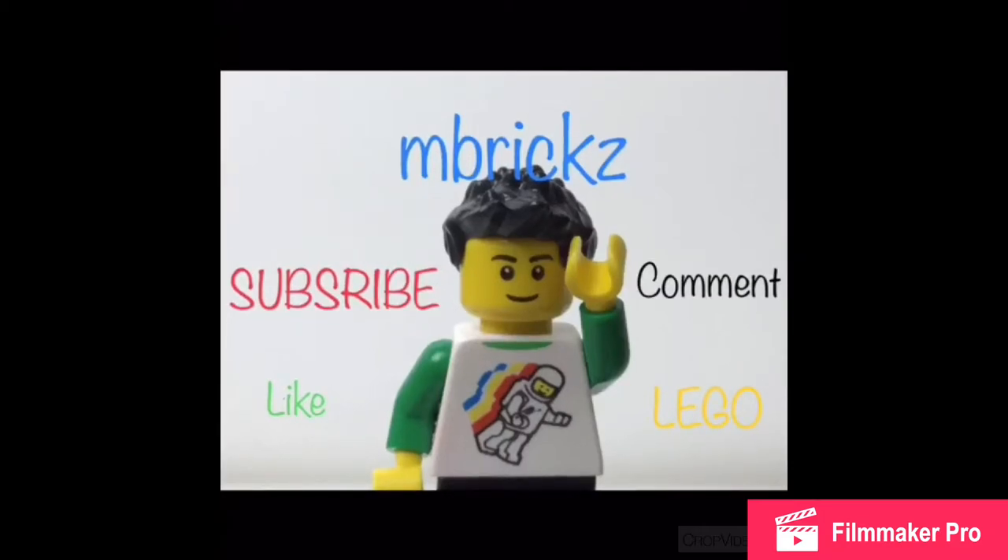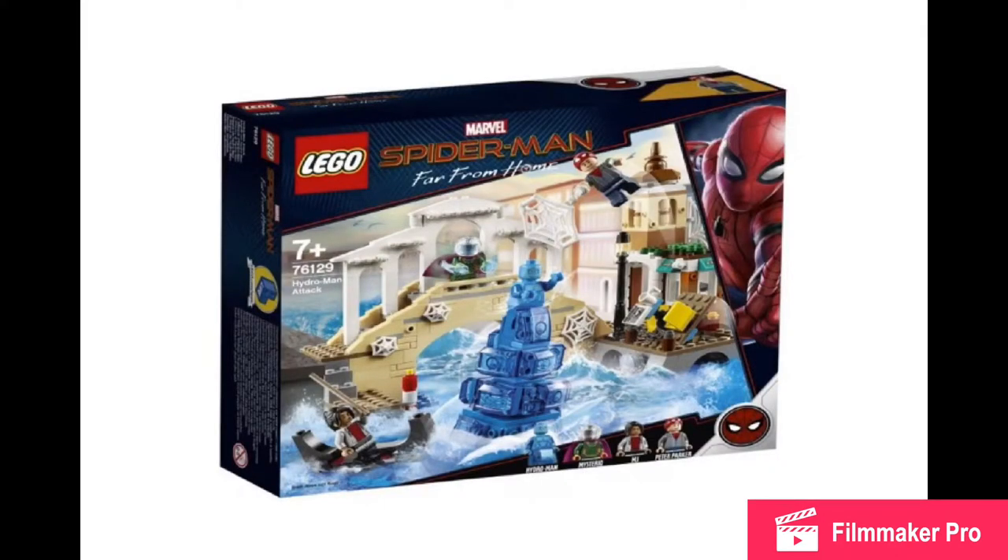Hello there everybody, it is me again, Embricks with another LEGO video, and we are taking a look back again at the LEGO Spider-Man Far From Home sets, which are set to release on April 1st.